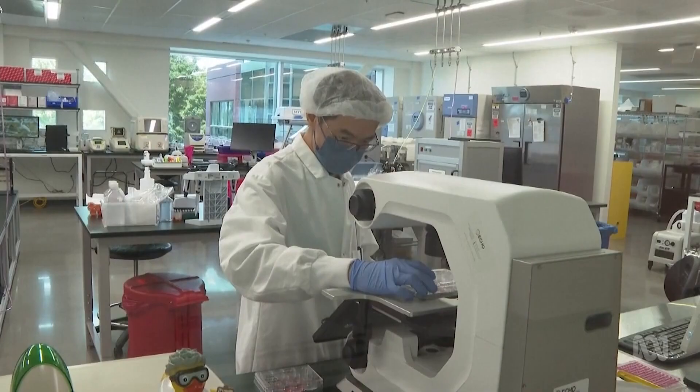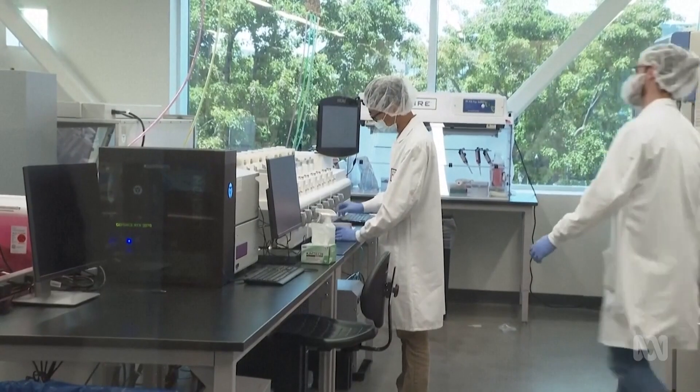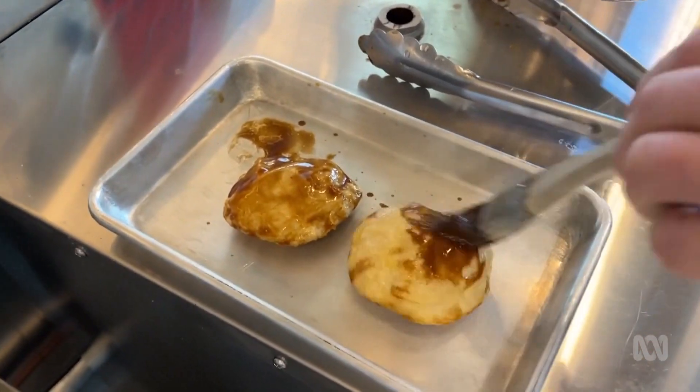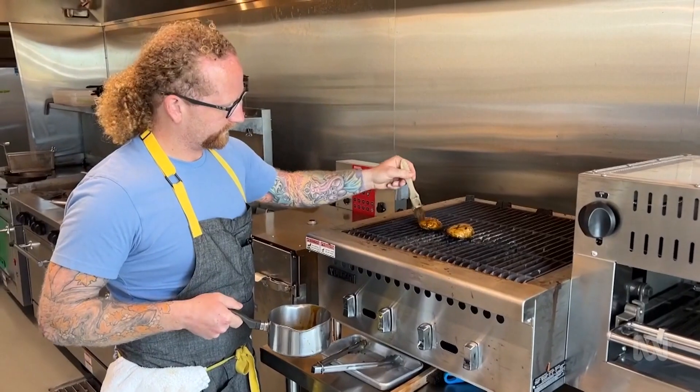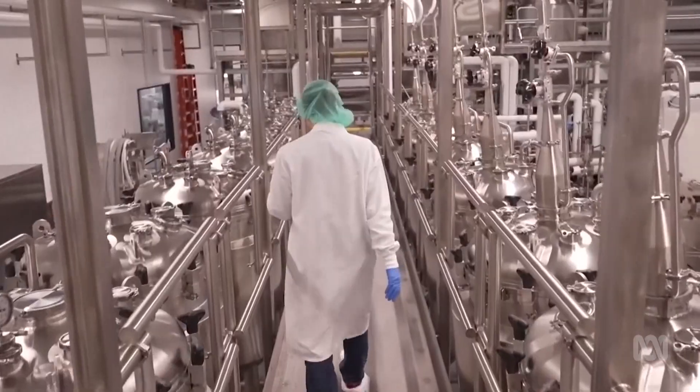There shouldn't be any confusion with the labelling of these products. It might not be conventionally raised, but this meat is designed to have less impact on the environment and use fewer resources, and that has huge appeal to lots of people. There's a sector of society who believe that animal agriculture is a key source of greenhouse gases and that in order to defeat — or slow — climate change, we need to change the way we feed ourselves.